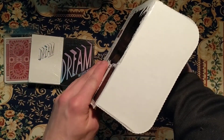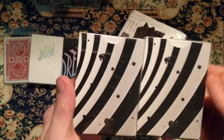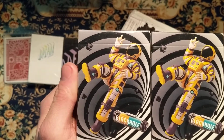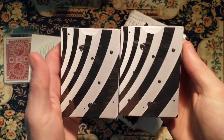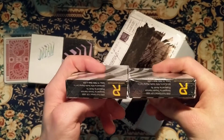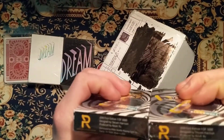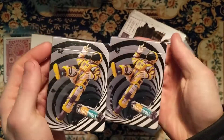The next deck we got is Black Hole, which is pretty cool looking. Made by Riffle Shuffle — Black Hole playing cards.